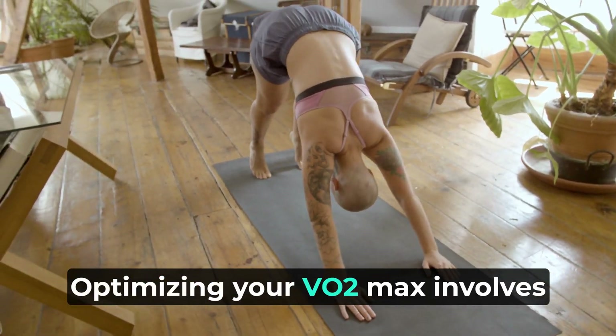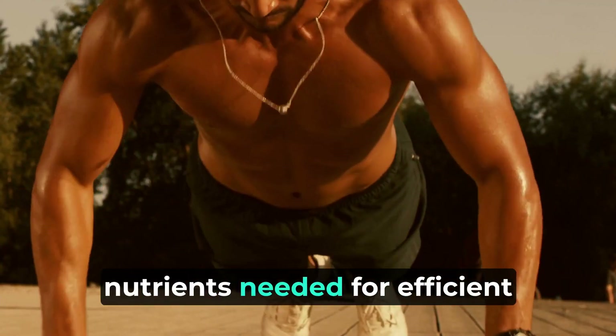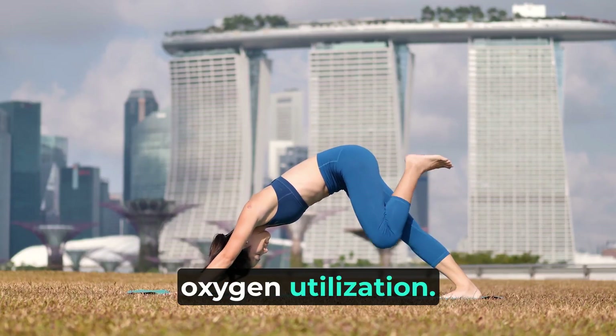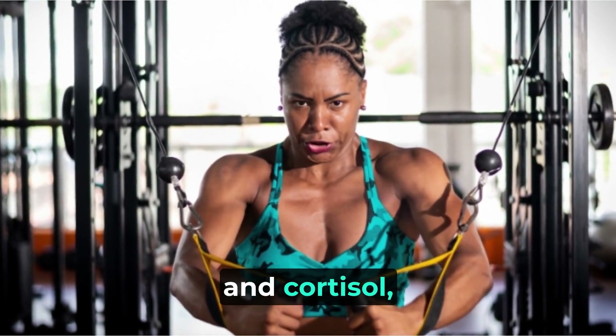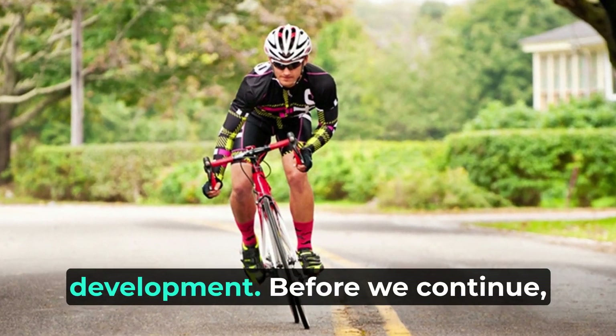Optimizing your VO2 max involves proper nutrition and recovery. Consuming a balanced diet ensures you have the energy and nutrients needed for efficient oxygen utilization. Quality sleep and active recovery support hormone regulation, such as growth hormone and cortisol, which play roles in VO2 max development.